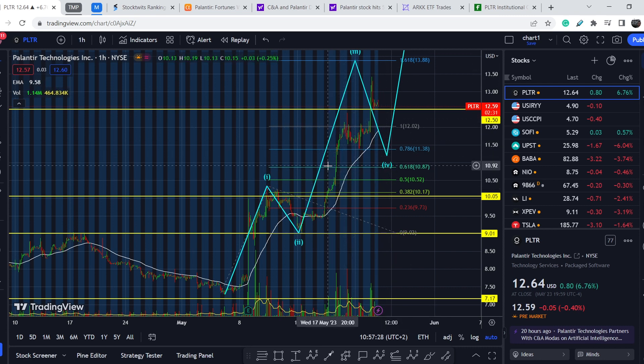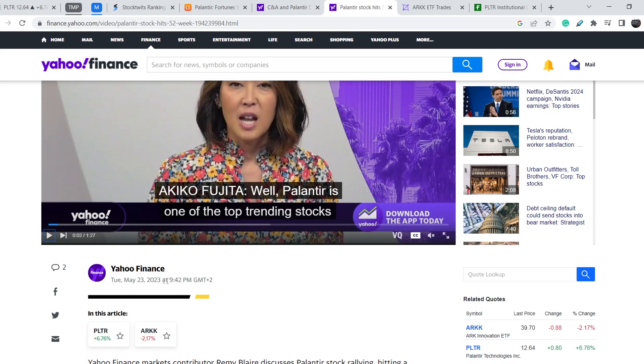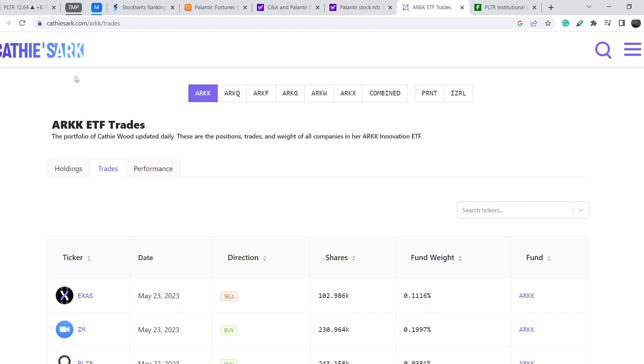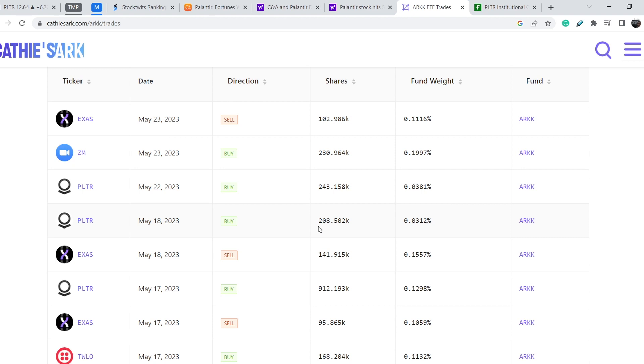Let's continue with the fundamental news — what was the reason for this movement to the upside? In my previous video I told you that Cathie Wood and her funds were adding to their position in Palantir. We have another article published on Yahoo Finance on May 23rd stating that Palantir stock hits a 52-week high as Cathie Wood buys shares. On the CathiesArc.com website you can see the activity of all her funds — the ARKK fund added almost 250,000 shares to the Palantir position just two days ago, and previously on May 18th they also added about 208,000 shares. This is definitely a bullish sign for Palantir.